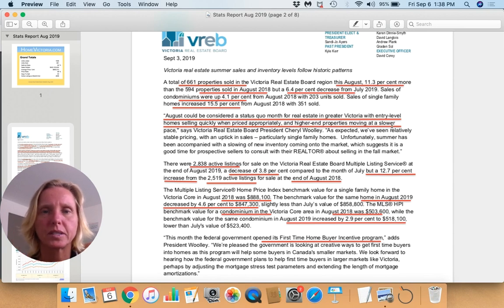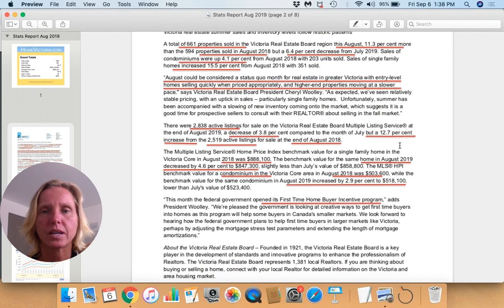August could be considered a status quo month for real estate in Greater Victoria, with entry-level homes selling quickly when priced appropriately and higher-end properties moving at a slower pace. We had 2,838 active listings at the end of the month, which is a decrease of 3% compared to July but a 12% increase from last August. So we have more supply as well, matching that increase in demand.